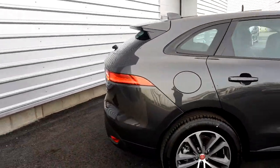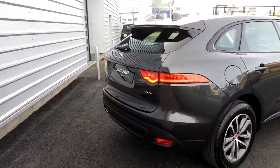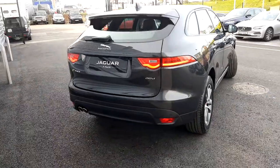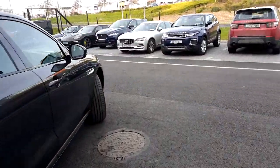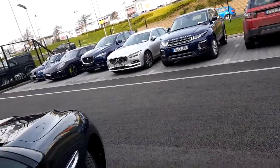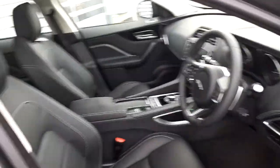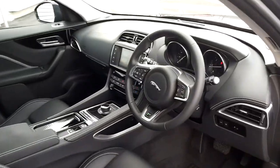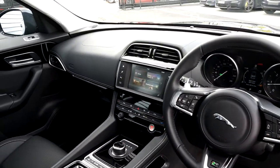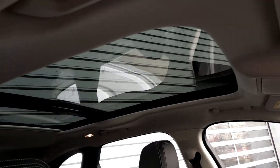Have a quick look at the interior, finished in a black leather interior, with a multifunction steering wheel, touch screen display, and a panoramic glass roof.